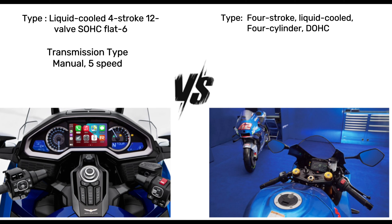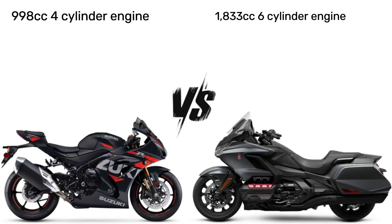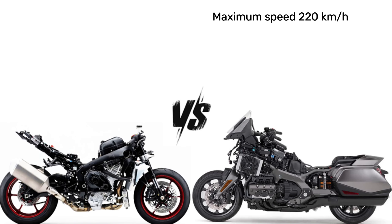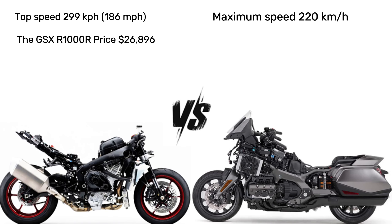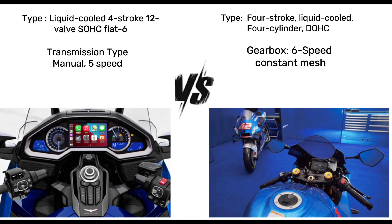The Gold Wing is known for its luxurious touring amenities, including a large fairing, comfortable seats, advanced infotainment, and storage capacity. It is heavier due to its touring-oriented features, and is designed for long-distance touring and comfort, making it suitable for riders looking for leisurely rides.